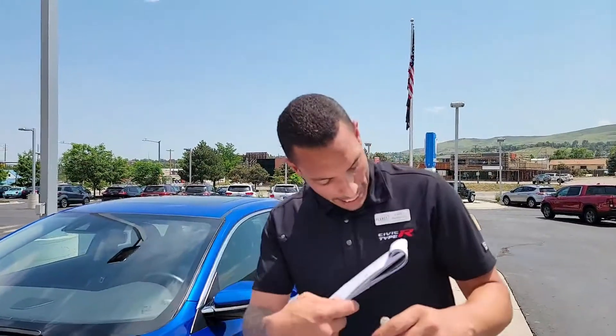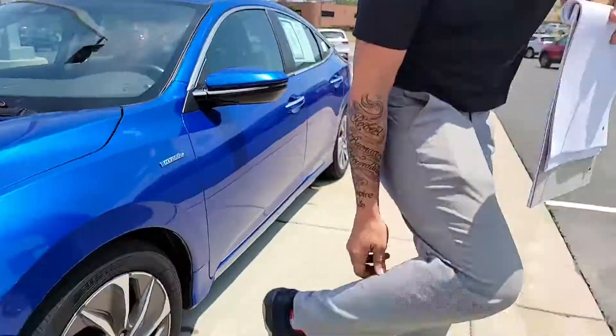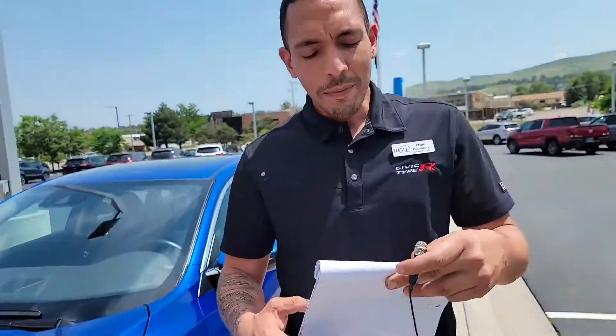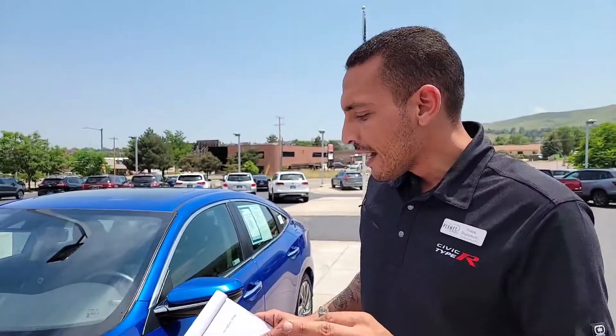What's up everybody, Frank B is back. I've got the black, the red, and the gray — going full Darth Vader, Star Wars. I know I've been watching a lot of Obi-Wan, but I've got something to show you today. I'm here at Planet Honda with a 2019 Honda Insight. With gas prices the way they are, everybody wants to go hybrid.